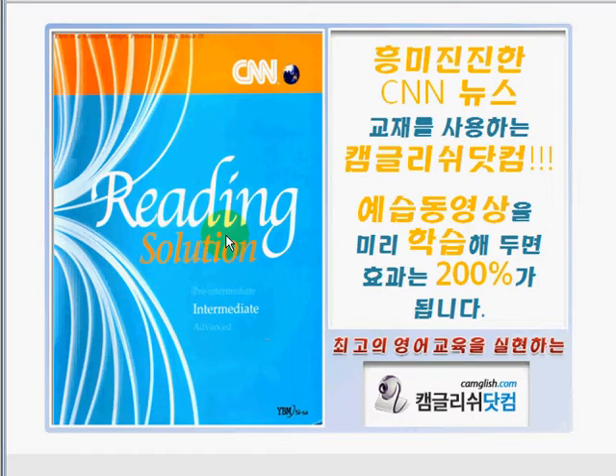Hi everyone, welcome to camglish.com. This is Teacher Reads and I am going to be your teacher in learning and discovering new words using the book CNN Reading Solution Intermediate. So are you ready to expand your vocabulary skills, comprehension skills, improve your pronunciation skills as well as your speaking skills? Alright then, let's start.